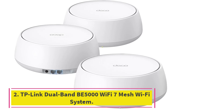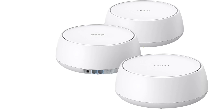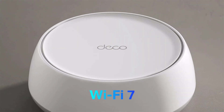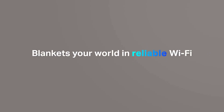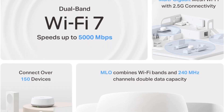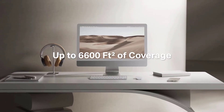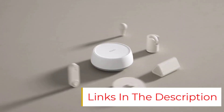Number 2: TP-Link Dual Band B5000 Wi-Fi 7 Mesh Wi-Fi System. The TP-Link Deco B25 is the best entry-level Wi-Fi 7 Mesh System for smaller spaces if you're looking to dip your toes into Wi-Fi 7. Although it's limited to 5 gigabits per second and is dual-band, unlike the others, it still trickles down higher-tier Wi-Fi 7 features like MLO and 4K QAM (quadrature amplitude modulation), while being the most budget-friendly in the lineup. It also supports up to 150 devices, according to the manufacturer.